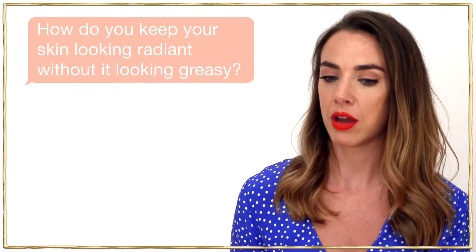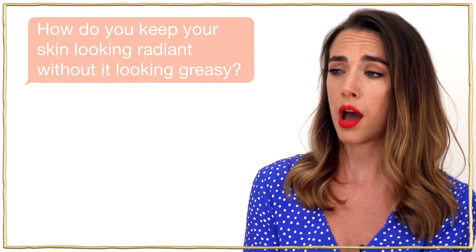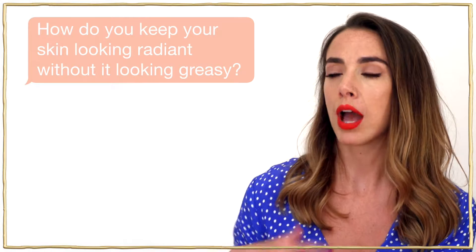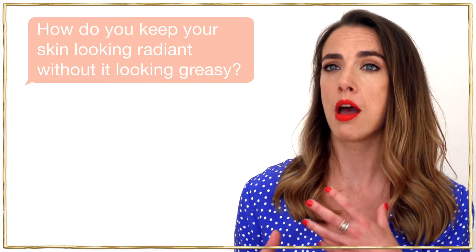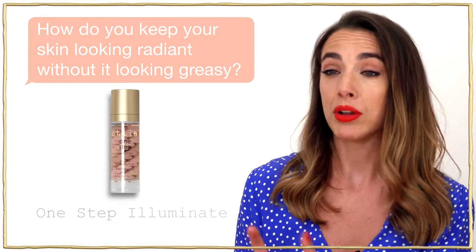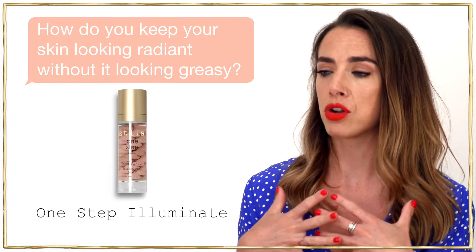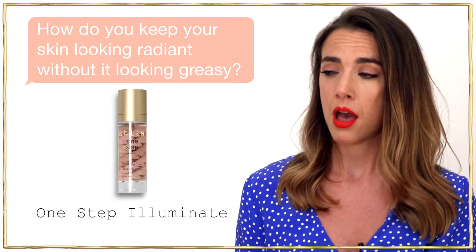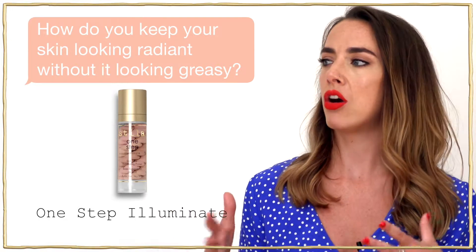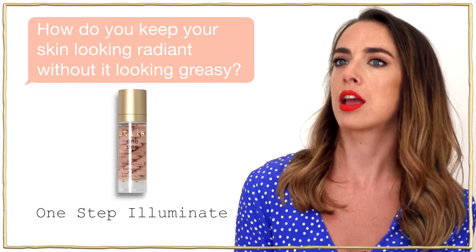To get your skin looking radiant without looking greasy, make sure you're using the right skincare first. Don't use a moisturiser that's too rich for your skin as that can make skin look oily throughout the day. I'd say to use our One Step Illuminate — it's a really beautiful primer with low levels of silicone. It doesn't create excess oils but has a really beautiful radiant finish, so you get that enhanced natural glow from within without looking shiny or greasy.